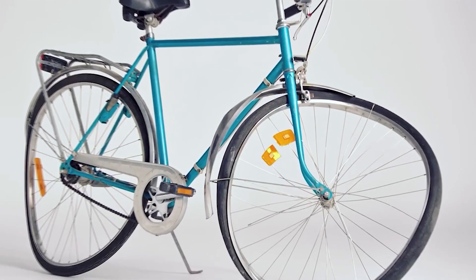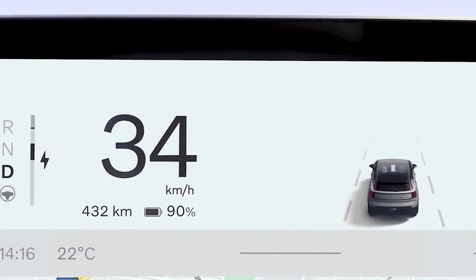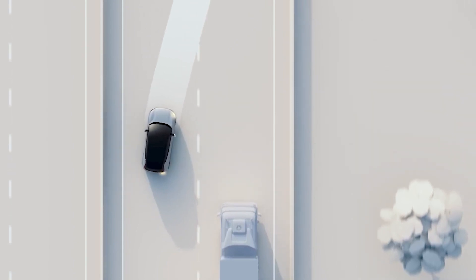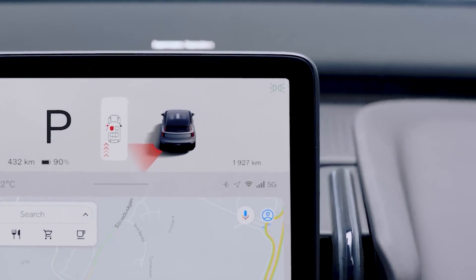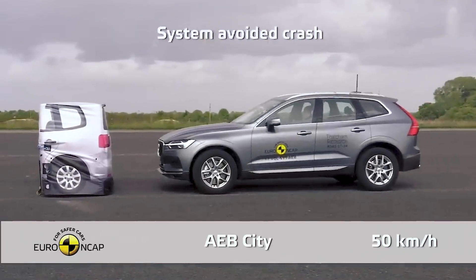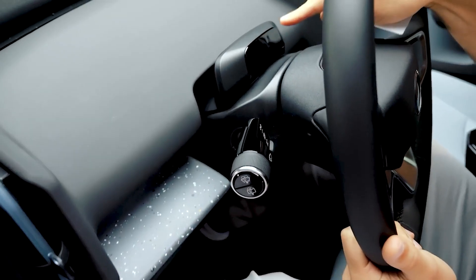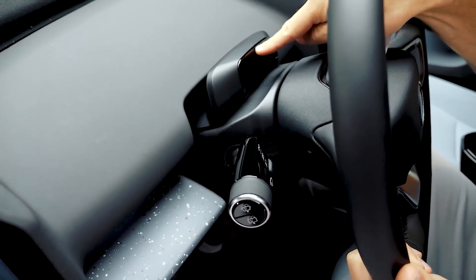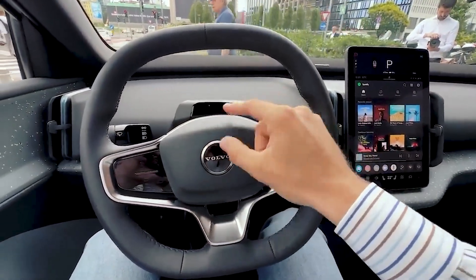The new EX30 will be able to detect and avoid or mitigate collisions with other vehicles, cyclists, and pedestrians in all weather conditions. There is also a brand new system with a sensor on the steering wheel, as well as an infrared sensor that tracks the driver's eye. This system monitors the driver's condition, and if the driver becomes distracted or drowsy, it will send a message signaling the need to take a rest.